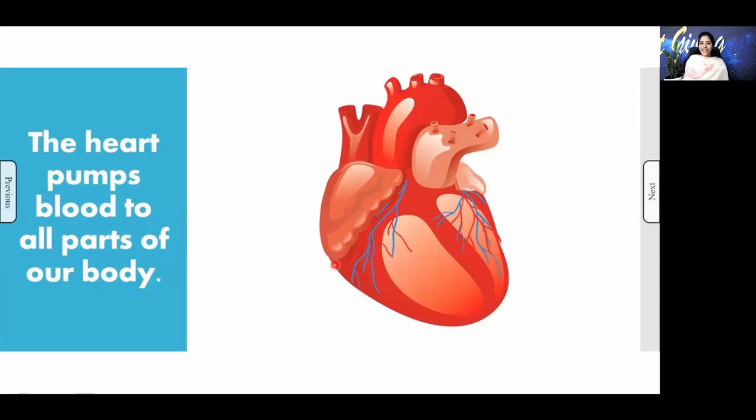Next is the heart. You might have seen that your doctor places a stethoscope over your chest and hears a sound — lub-dub, lub-dub. That is the sound of your heart, and this heart pumps blood to all parts of our body.